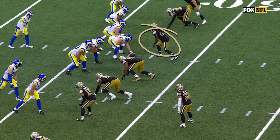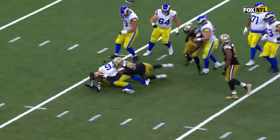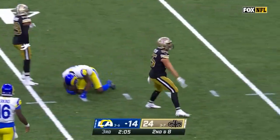He does such a phenomenal job in the pass rush game. They line him up over the center, do a little move and wrap right around — that was the same thing they did. Second and eight, and Akers runs right into the arms of Cade and Ellis.